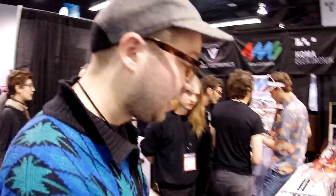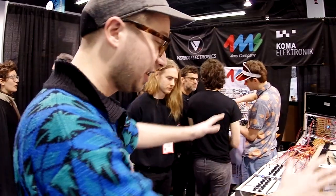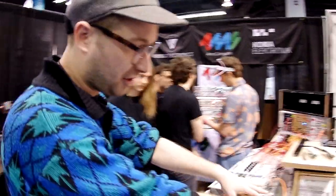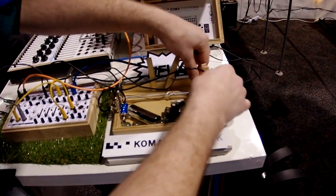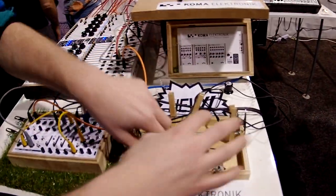What do you have set up here? It's the whole KOMA setup that we're using. We use the Field Kit with some small elements, like a music box, a guitar pick, some contact microphones, a little pickup over there, just to get some natural sounds going.